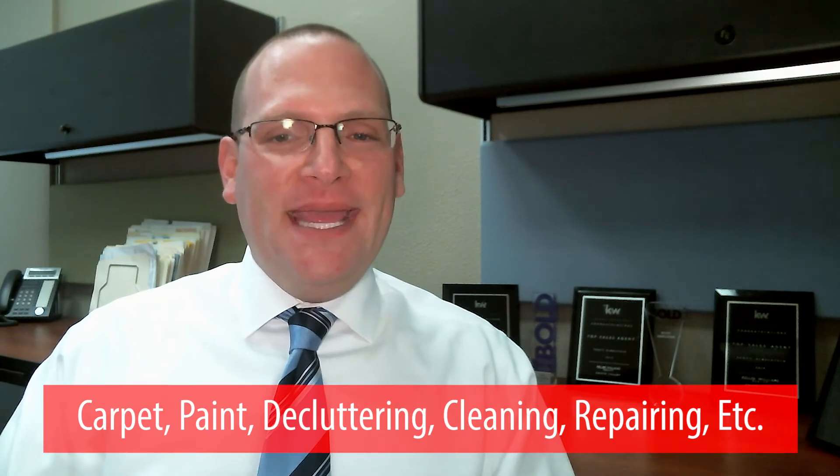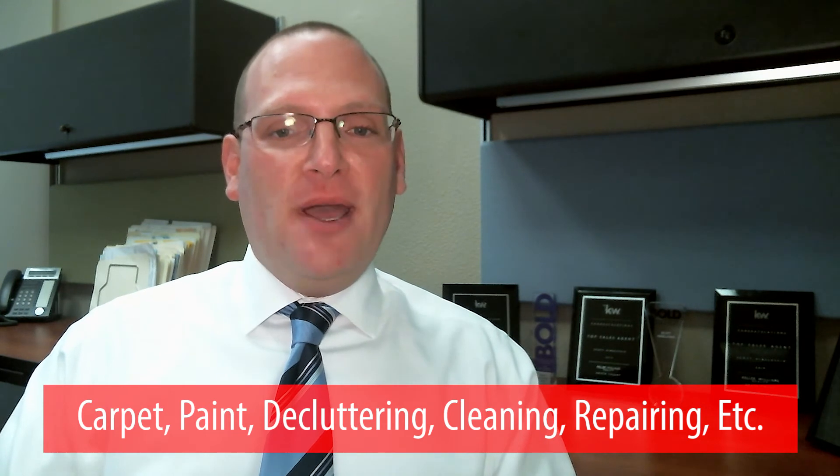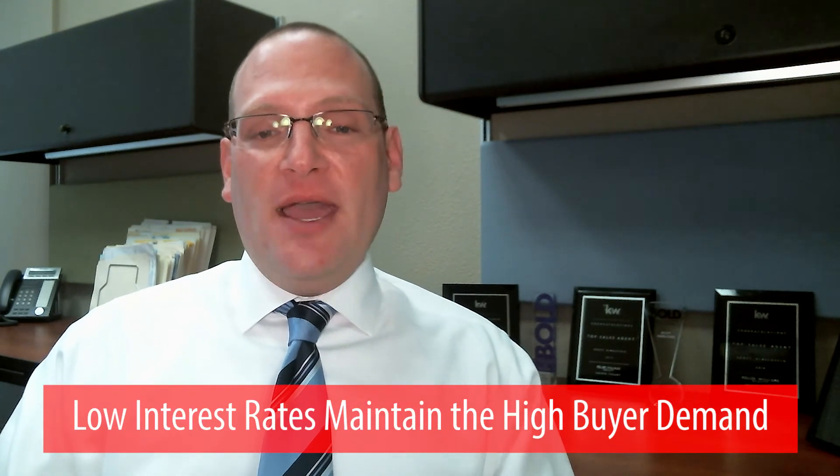Things like carpet, paint, decluttering, cleaning up here and there, and making a few minor repairs — those should be sufficient enough, because again we have a shortage of inventory. Even though inventory has increased this spring, there's still a huge demand from buyers.